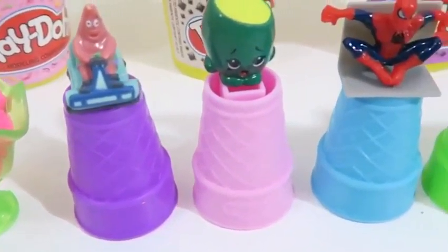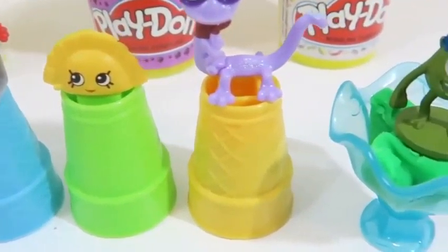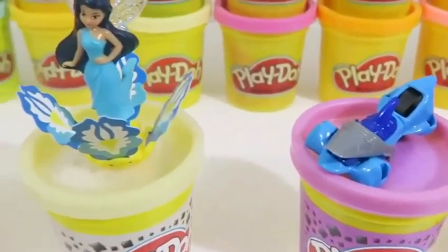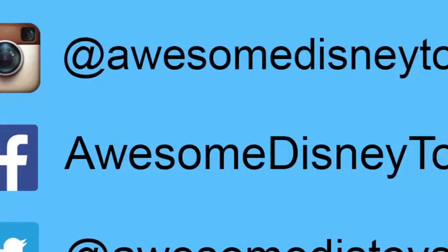Woo! We found a lot of surprise toys today! Also, if you haven't done so already, be sure to follow me on Instagram, Facebook, and Twitter. The links are in the description box below.